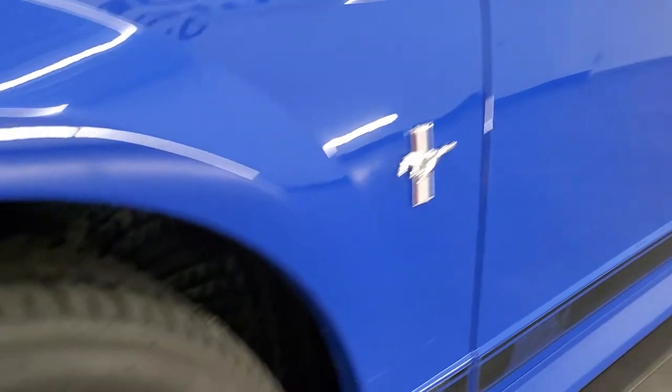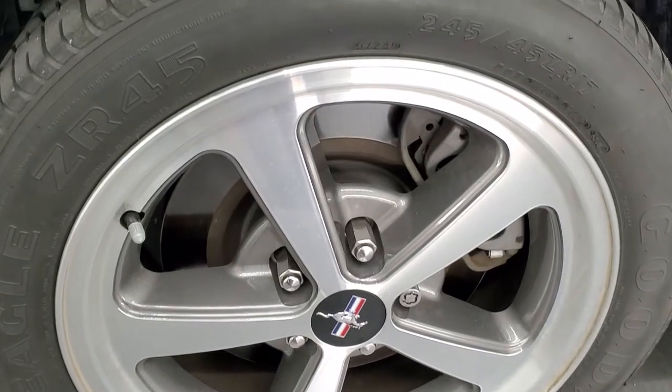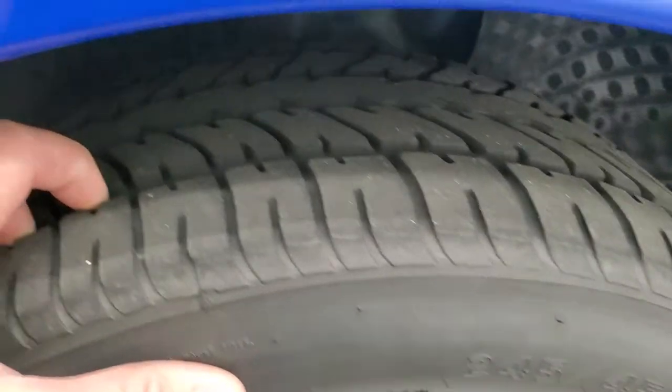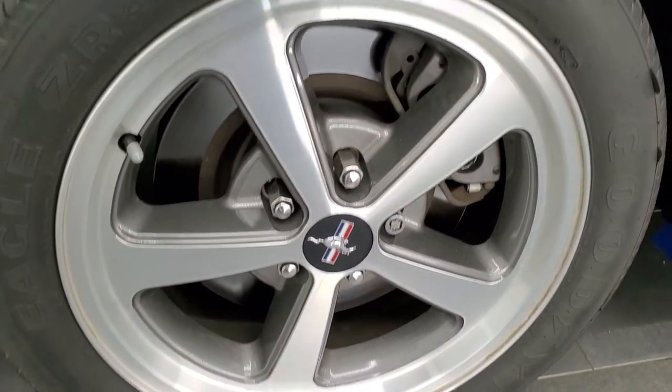It comes with painted and polished aluminum rims and Goodyear Eagle ZR45 tires. These are 245-45 ZR17s and they have right around half the tread left — maybe just a little bit under half. No scuffs or scrapes on that rim.